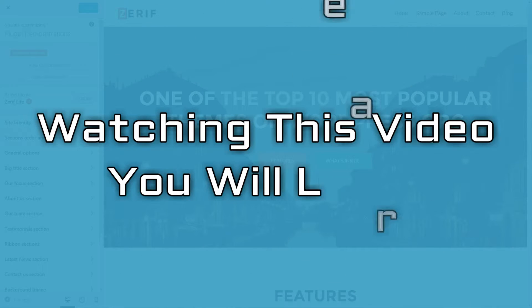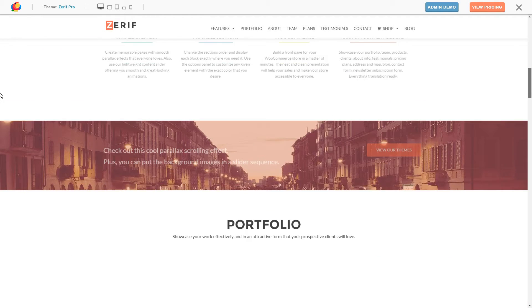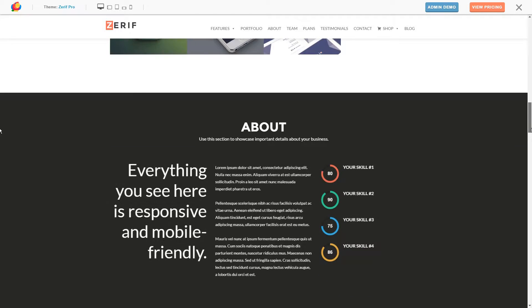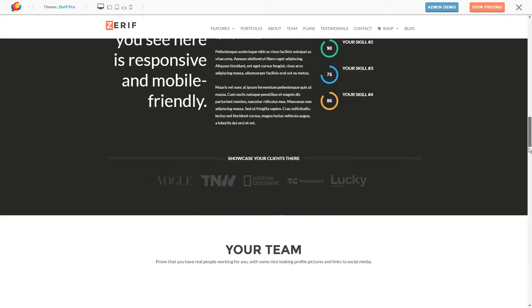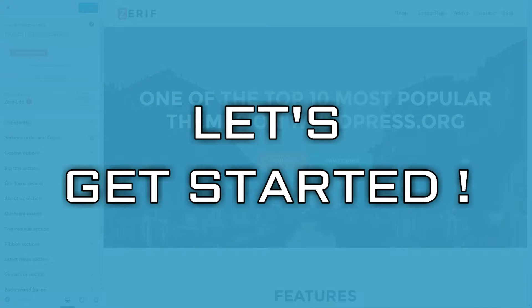Watching this video, you'll learn how to create a basic but elegant portfolio site on WordPress in 8 steps. And we'll start right at the beginning, for those who are unfamiliar with aspects such as web hosting and WordPress installs. Let's get started.